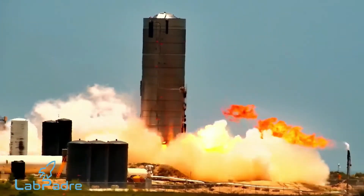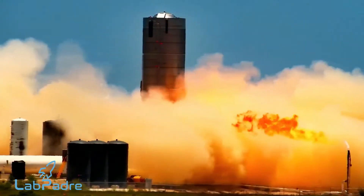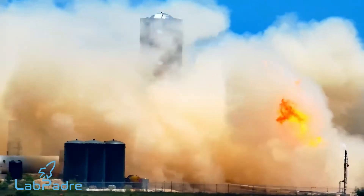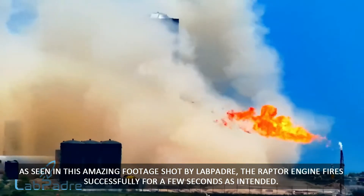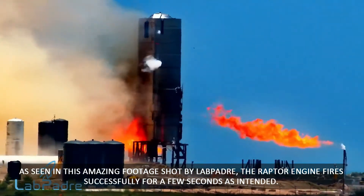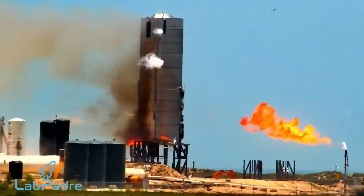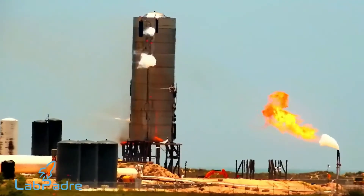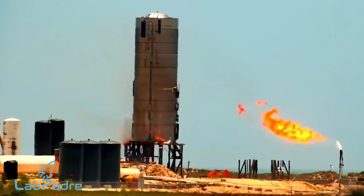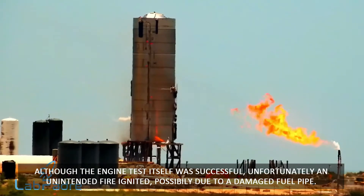SpaceX attempted a third static fire on 19th May. However, during the static fire, vibrations caused by the engine shook loose a methane fuel pipe inside the engine, leading to a leak. This leak ignited a ball of fire which spread in all directions, causing significant damage to the base of the rocket and destroying the control wiring. The team was unable to command SN4 to depressurize and had to wait two days for the prototype's fuel to evaporate and burst open the pressurization plate inside the rocket.